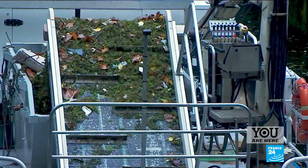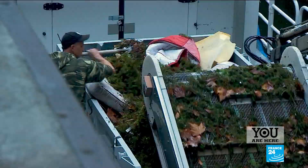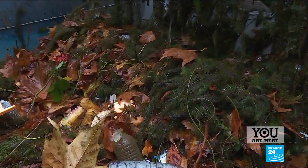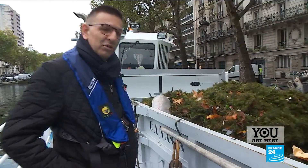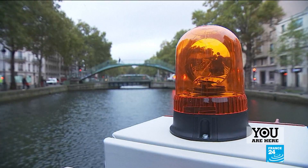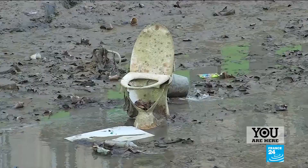Three times a week, a specialist team jumps on board a boat equipped with a kind of giant vacuum cleaner to suck up everything floating on the surface. There's a lot of plant waste, which is normal given that it's autumn, but there are also mattresses, food waste and plastic bottles. Every 15 years, the canal is even completely drained and cleaned.